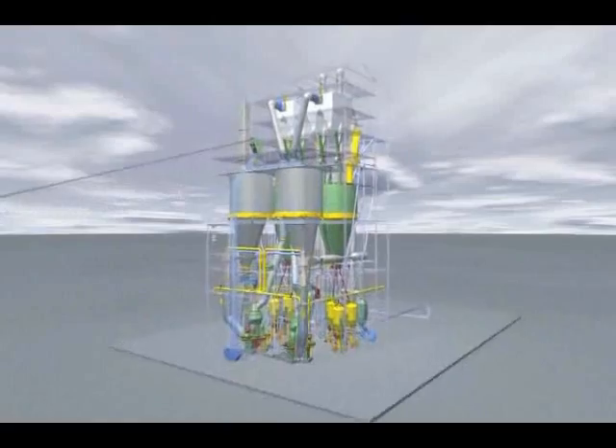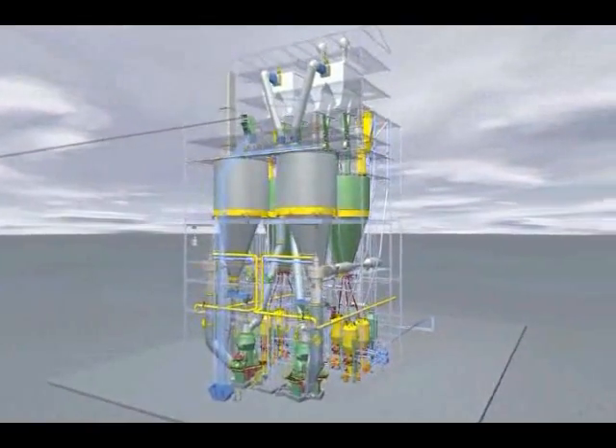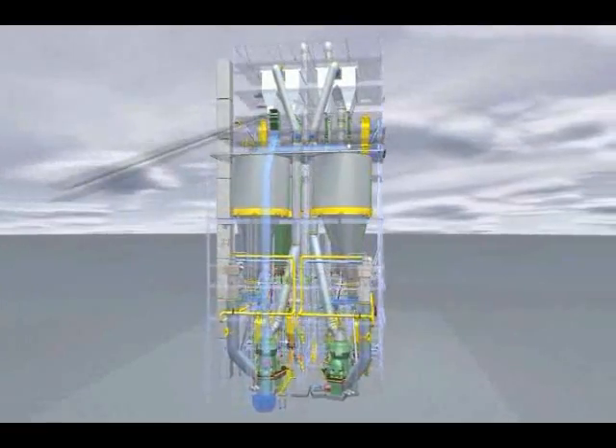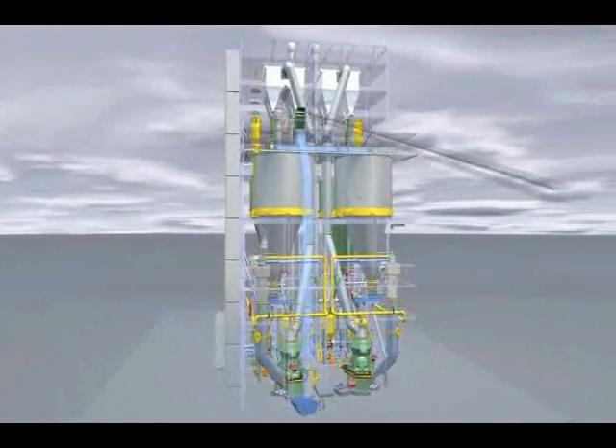Here you can see a two-line coal grinding plant that produces coal dust for use in the steel and iron industry, which has the same structure as a self-inert central coal grinding plant.